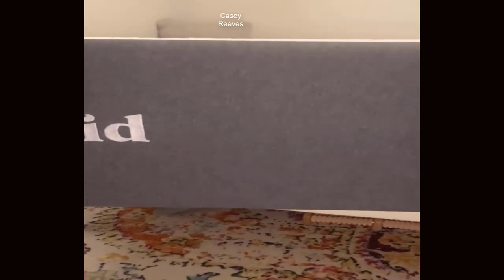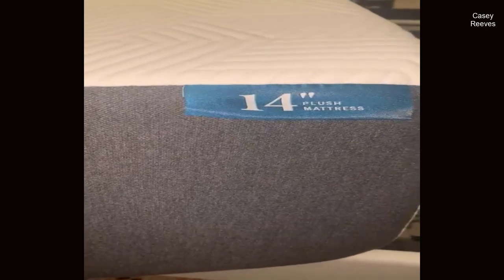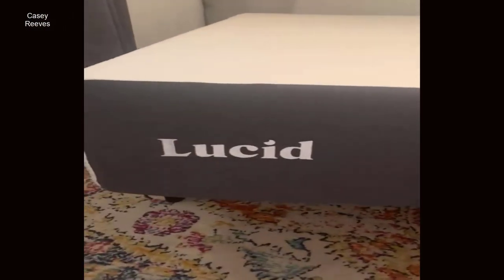In this comprehensive review, we will delve into the key features and benefits of this mattress, exploring its multi-layer construction, hypoallergenic properties, convenient setup, and more. Whether you're a side sleeper in search of a soft memory foam embrace, or simply seeking a mattress that offers a breathable and comfortable sleep environment, the Lucid 14-inch Gel Memory Foam Mattress may be the answer to your sleep-related dreams. Join us as we explore its exceptional qualities and discover why it might just be the perfect addition to your bedroom.